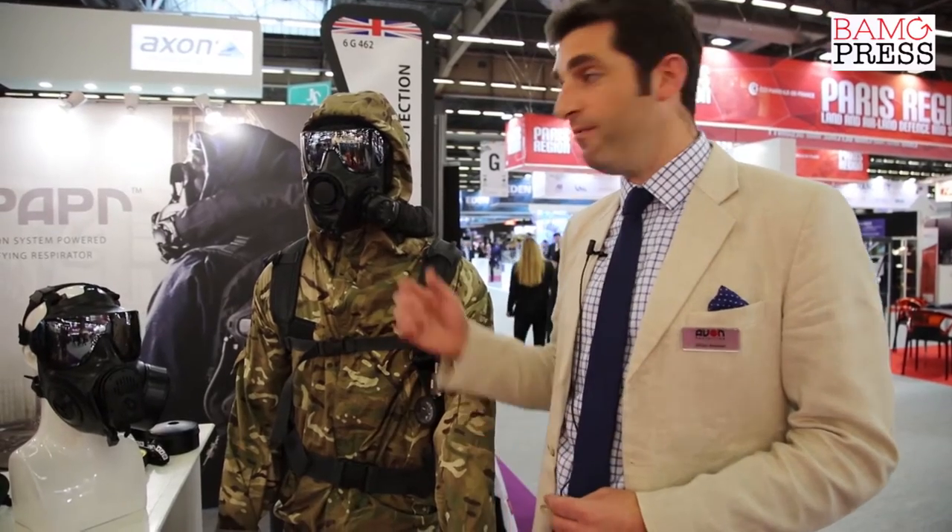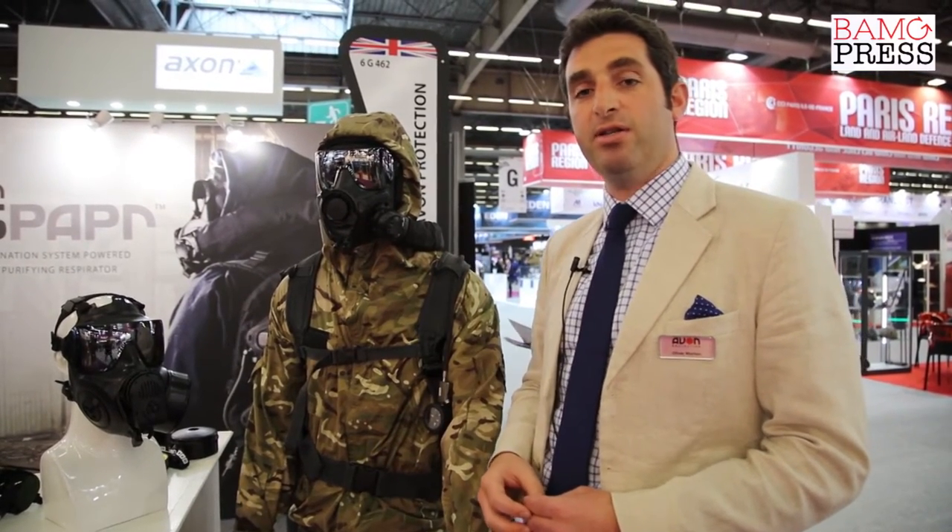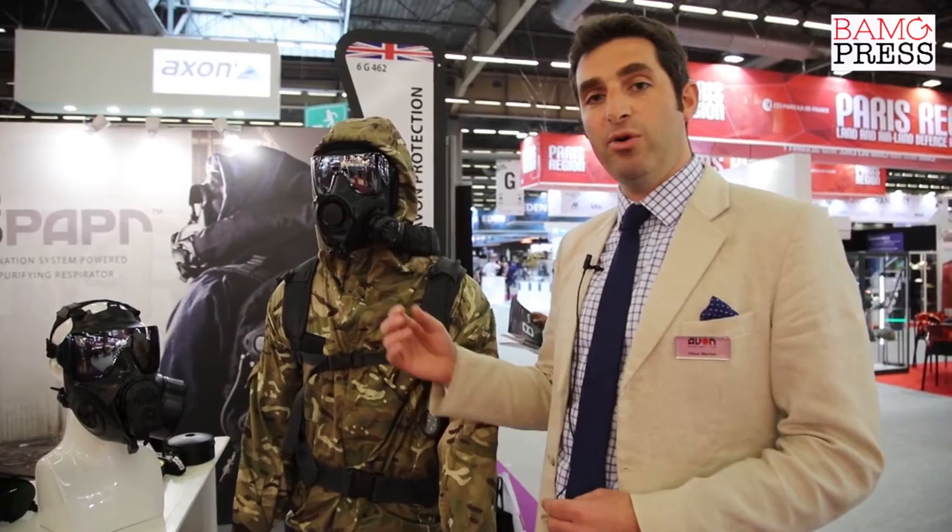On the stand you see it coupled with the FM54, our very latest in combination units of respiratory protection. The FM54 allows the operator to rapidly select between positive pressure when using self-contained breathing apparatus or a powered air system, and also negative pressure through the front module here.